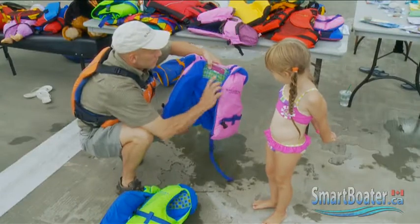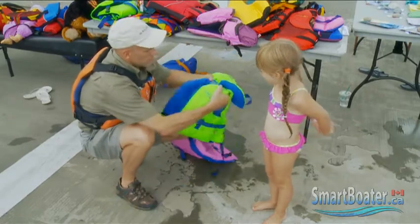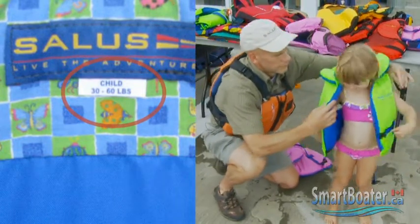Some models also feature a high-padded collar which increases head support and protects the neck from overextending in the event of a tumble. For infants and children, life jacket wear is particularly critical, not just for towing, but for any time that a child is on board. Check the label in the jacket to ensure it's suitable for your child's weight and make sure that it fits properly.